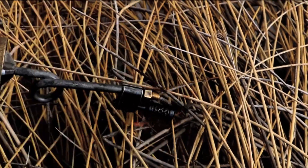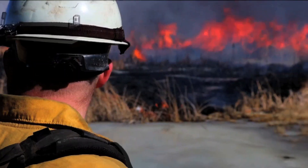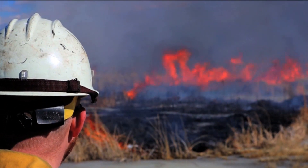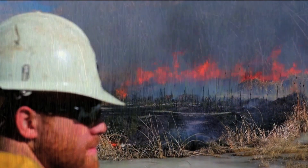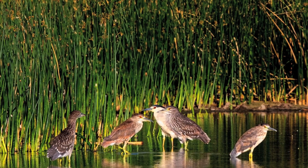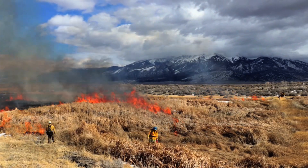The Rocky Mountain District fire staff is out doing a prescribed burn on the Blanca Wetlands. It's a little bit different than the typical prescribed burns that we do with the Bureau of Land Management, in that this one is exclusively to improve habitat for migratory birds around the ponds here.